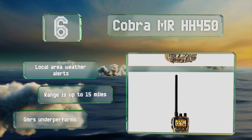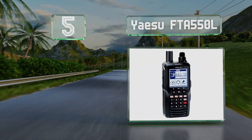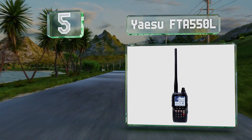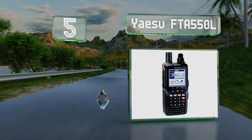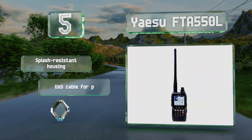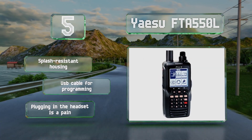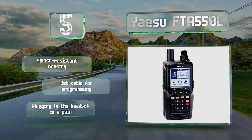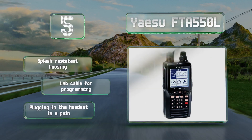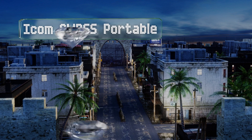Halfway up our list at number five, thanks to an icon-driven menu system, the Yaesu FTA 550L is easy for anyone to navigate. You can program up to 200 channels using 15 alphanumeric characters, and its airband transceiver makes it suitable as a handheld aviation radio. It comes with a splash-resistant housing and a USB cable for programming, but plugging in the headset is a pain.